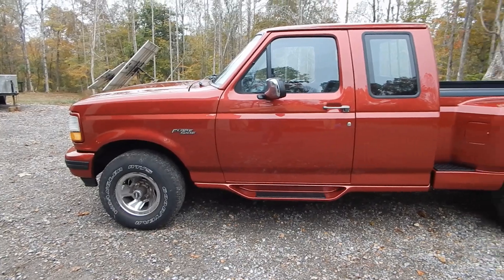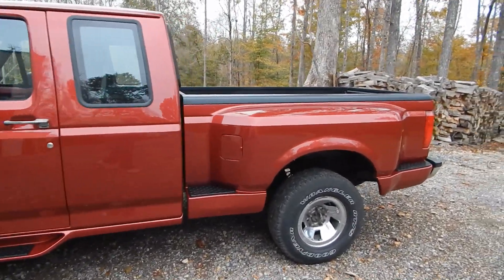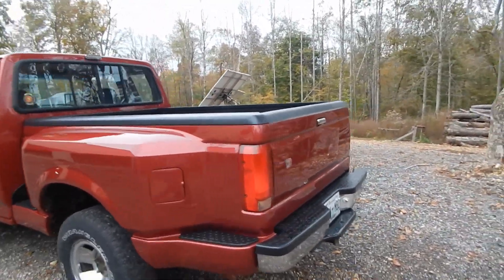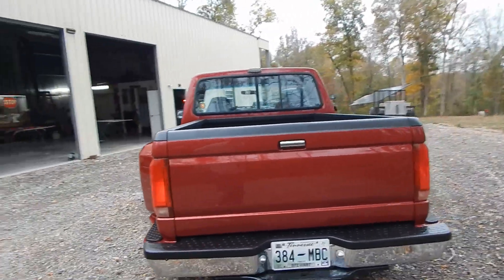It's all back together and it's got to get some new tires put on it. Back here where we did the wrap-around bed liner — you look at this going down the road, it looks like it has a tonneau cover on it.